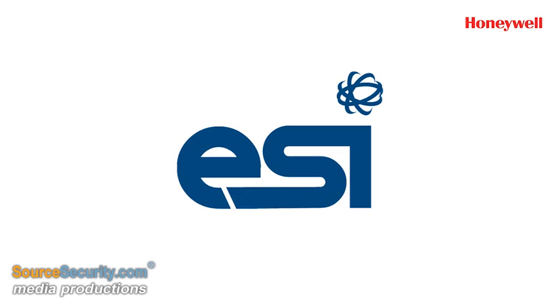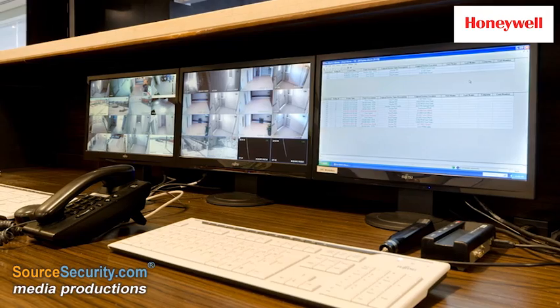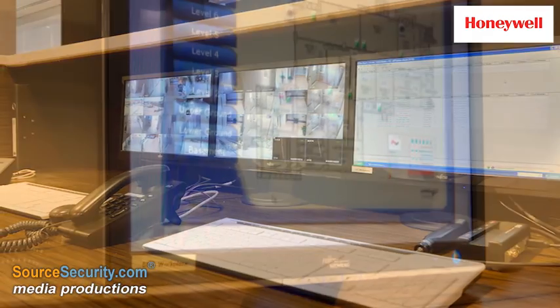To ensure optimal building efficiency, integrator Engineering for Science and Industry Malta enabled signal sharing between the two systems using the Honeywell software development kit.